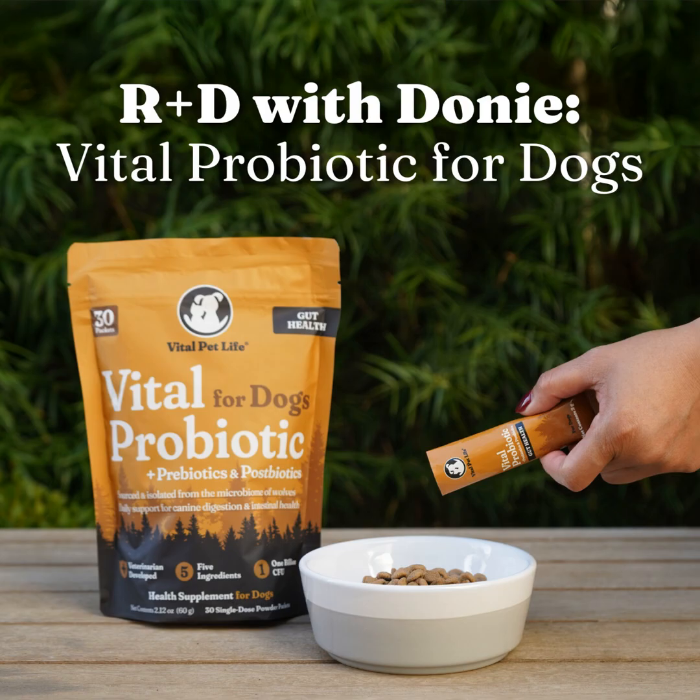Dr. Amber will be diving into the reason why prebiotics and postbiotics are needed in a probiotic powder. And for reasons your pet may need a probiotic — it's primarily for gut health. There are a lot of studies now that talk about the gut being like the second brain, not just for us but also for animals. For more information on Vital Probiotic for Dogs, head to our next episode, where Dr. Amber shares the vet perspective, the product's benefits, and more.